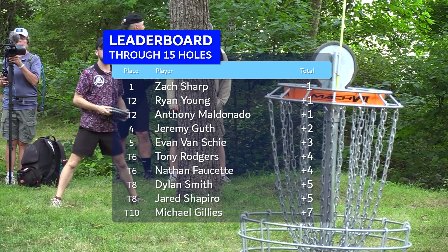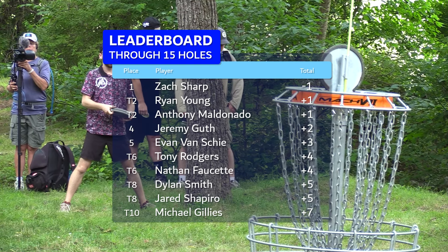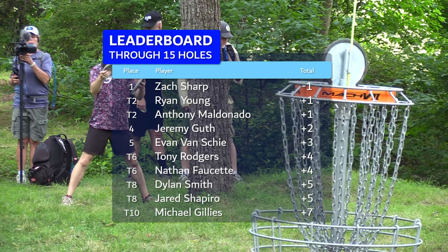Let's check in with the leaderboard through hole 15 with three holes left. Zach is starting to make his move — it's only a couple strokes, but the pack is starting to thin out behind him with a bigger drop to positions four, five, and six. We'll see if a few guys can separate themselves here.